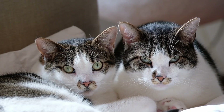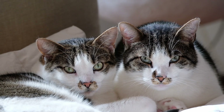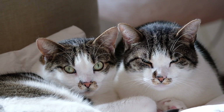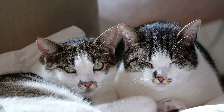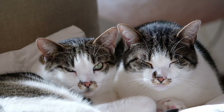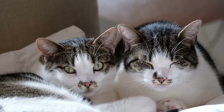Abyssinians are extremely intelligent and incredibly curious. They are intrepid and will explore every nook and crevice. Because of their propensity to seize anything that catches their eye, they are frequently referred to as 'Aby Grabbies.' The exuberant Aby enjoys climbing and jumping — have a selection of toys on hand, including brain-testing puzzle toys, to keep her amused.